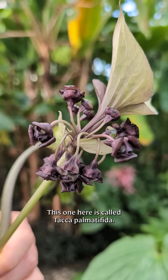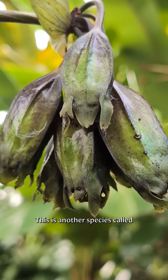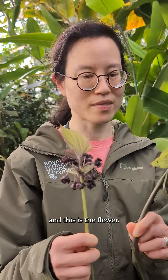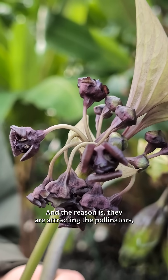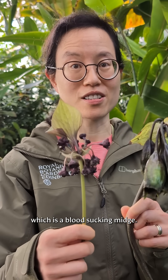This one here is called Tacca palmatifida. This is another species called Tacca chantrii. It has different leaf form, and this is the flower. Do you think it looks a bit dark and actually macabre looking? The reason is they're attracting the pollinators, which is a blood-sucking midge.